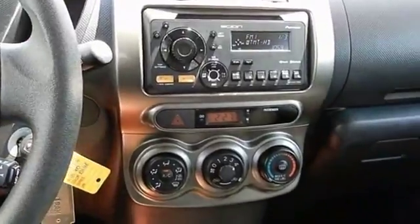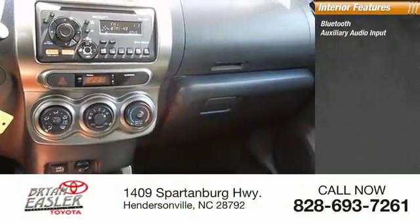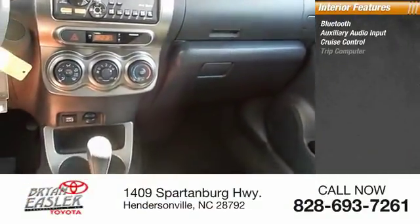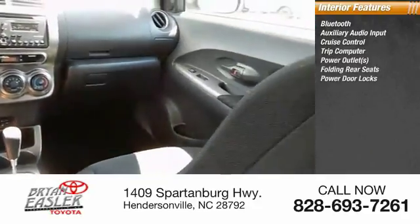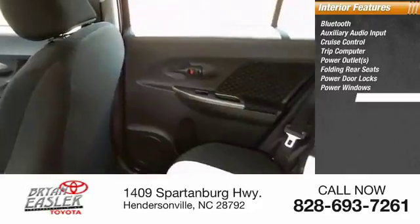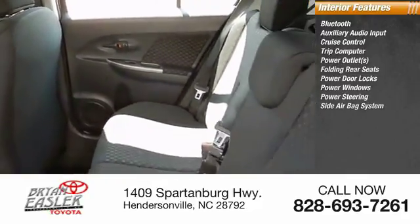Inside you'll find Bluetooth, auxiliary audio input, cruise control, trip computer, power outlets, folding rear seats, power door locks, power windows, power steering, and a side airbag system.